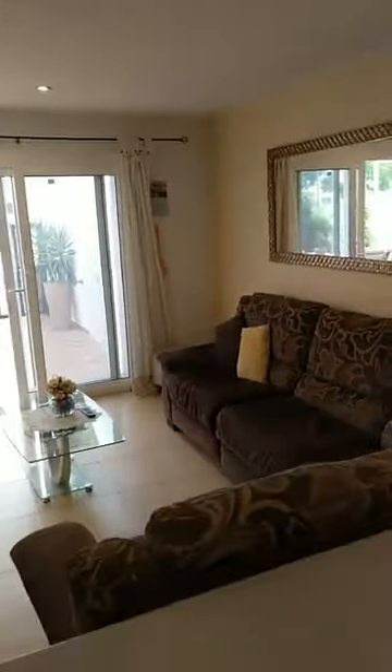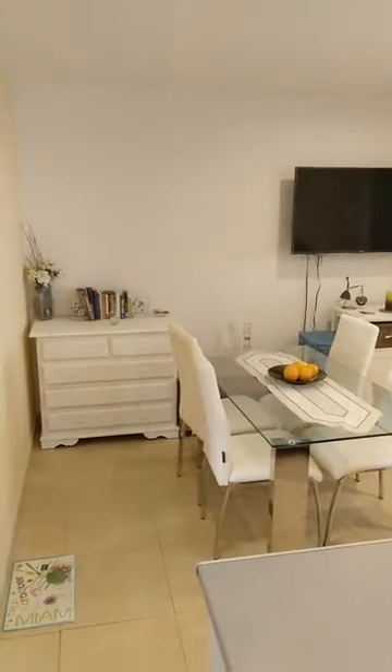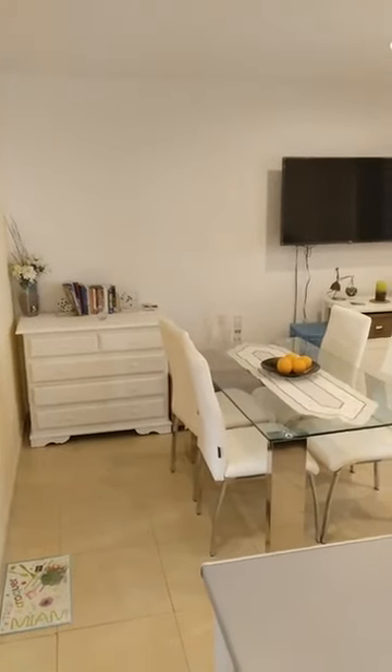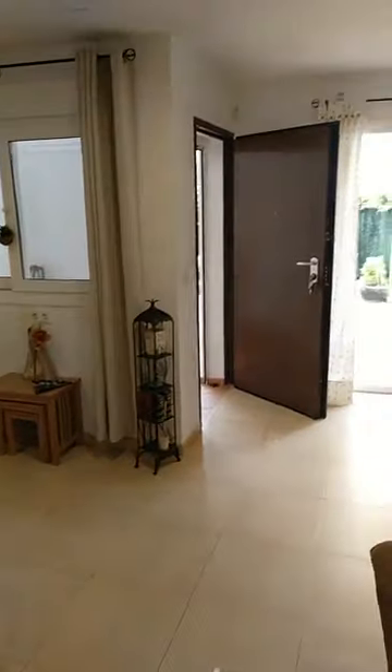We are on Garden 2 on Condado de Alhama Golf Resort in a corner ground floor apartment with two bedrooms, one bathroom. On our dedicated webpage, Quality Homes Costa Calida, you find all details under the reference 3392.